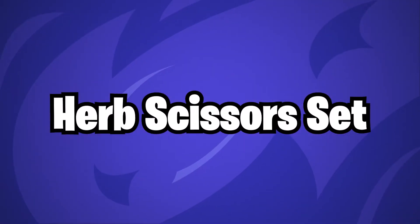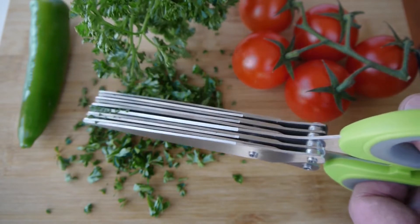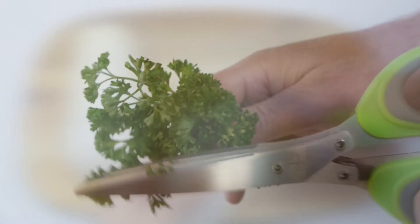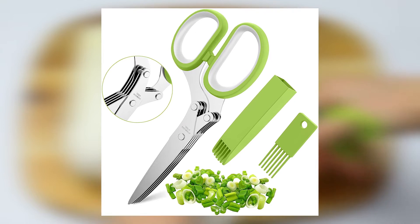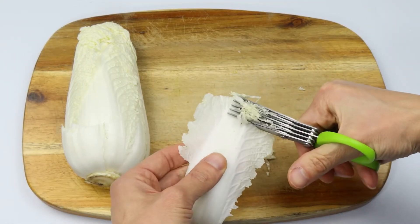Herb Scissors Set. Cutting very fine herbs may be risky business if you have a sloppy hand. Small herbs such as chives and cilantro can be finely chopped with these scissors. As a result, not only will your food be free of herbs of inconsistent sizes, but your fingertips will also be protected from any cuts or other accidents that may occur.